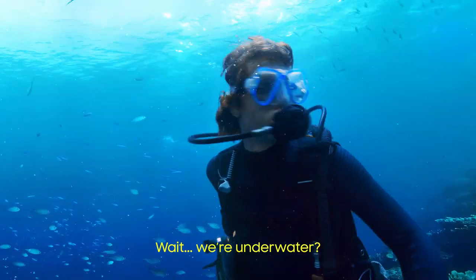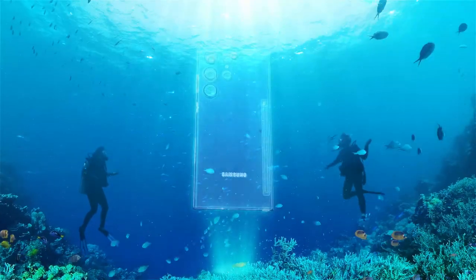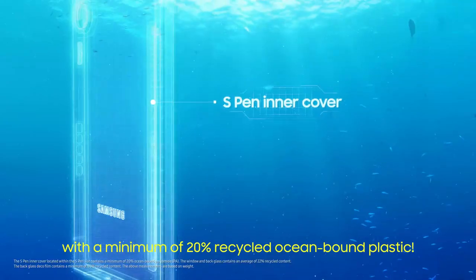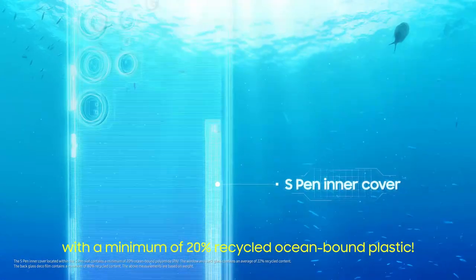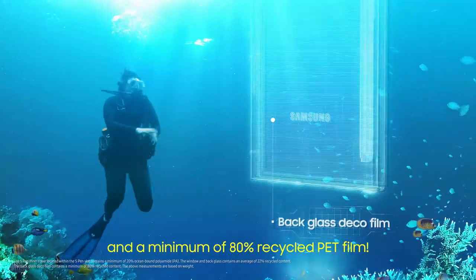Hey, you're underwater? Hey, who cares? Galaxy S23 Ultra. Let's design with the planet in mind — 20% recycled ocean-bound plastic, 22% recycled glass, and 80% PET film.